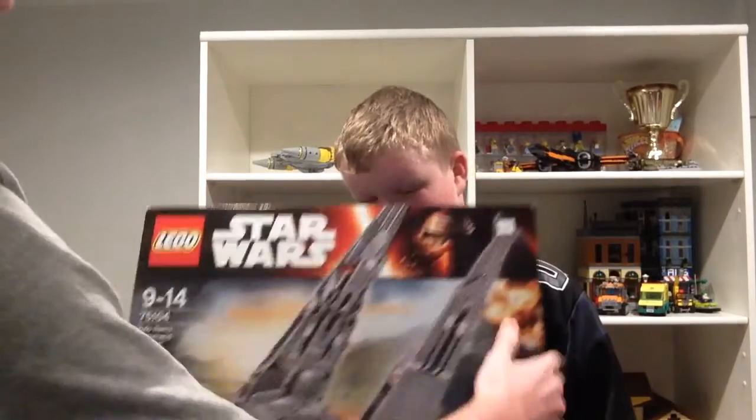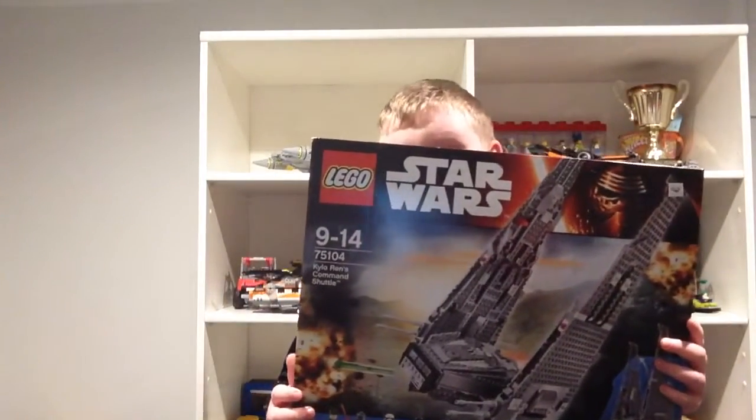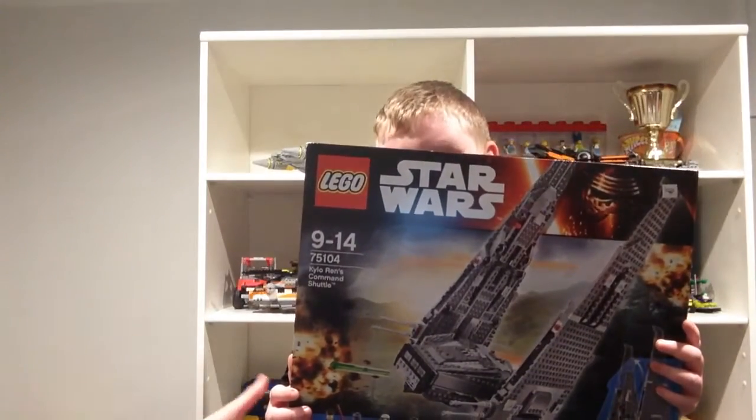Next is Kylo Ren's Command Shuttle from the new Force Awakens movie.